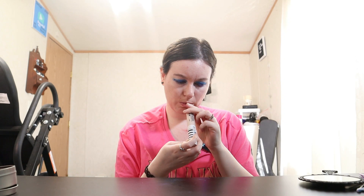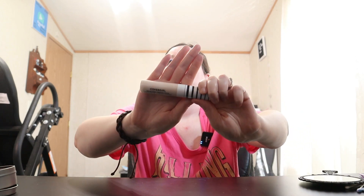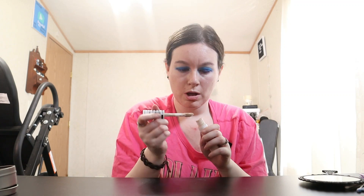Going in with some concealer next — we're using the CoverGirl TruBlend Undercover concealer in the shade L100 Fair Porcelain. I'm adding concealer first today because we are using a powdered foundation, and in my personal opinion I feel like concealer on before the powder looks better. That's just me, but that's my reasoning for that.